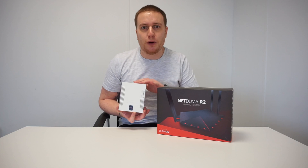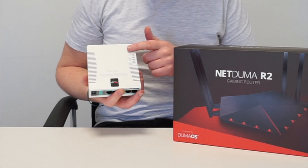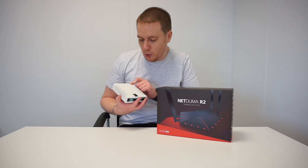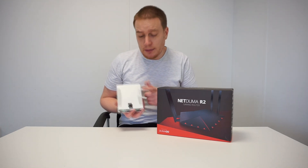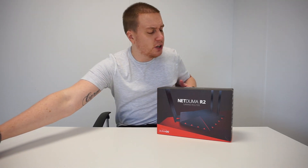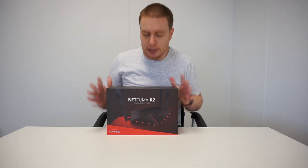You can already see from a design point of view how far we've come. With the R1, we essentially got the hardware in from a European manufacturer called Mikrotik, then put our software on it, gave it the Netduma stamp of approval, and sold it. With the R2, things have changed a lot — it was built fully in-house here in the UK, and we were able to go to the manufacturer and spec it exactly how we wanted to.